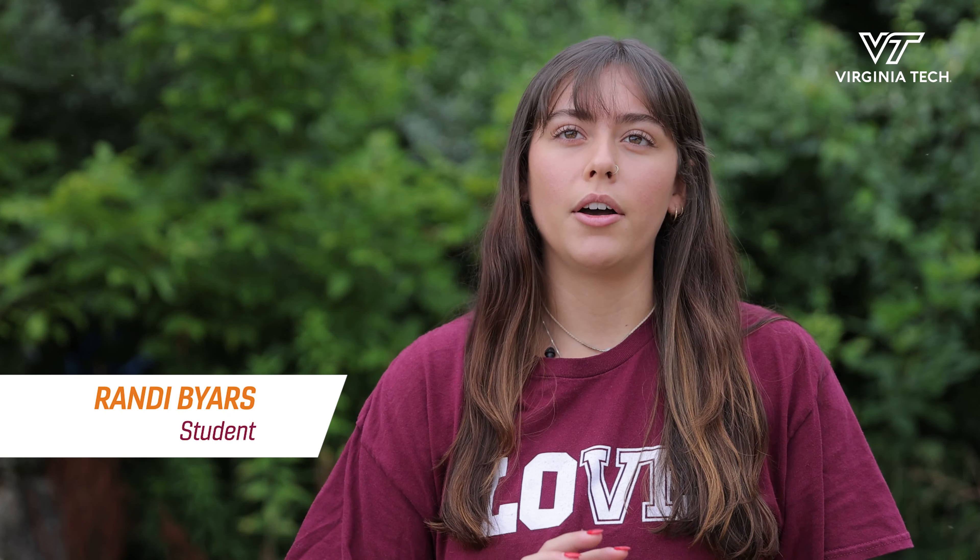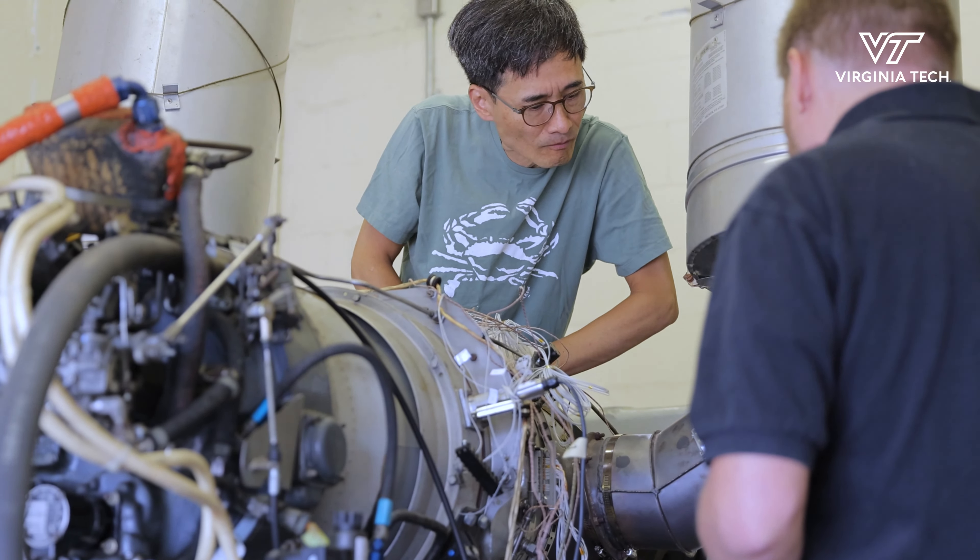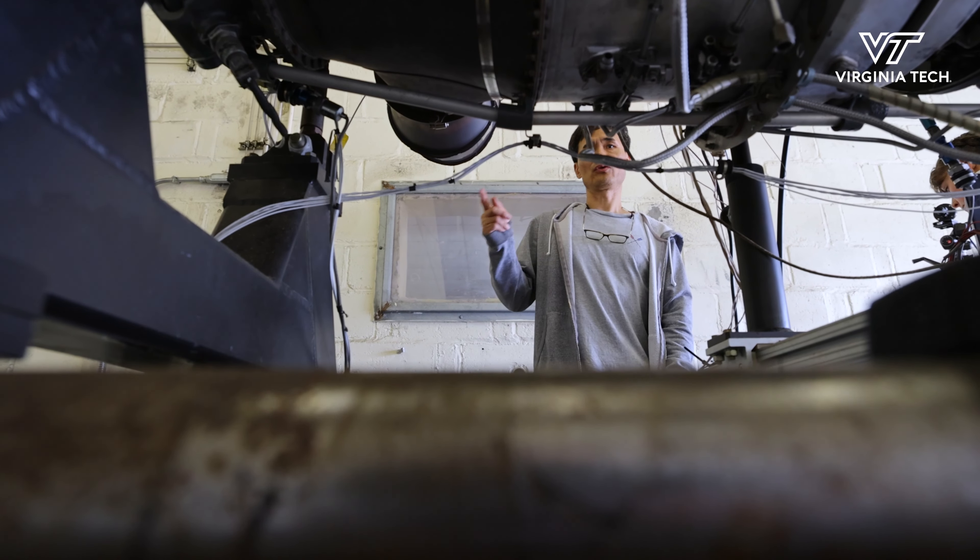This is part of the Advanced Propulsion Power Lab at Virginia Tech. It is one of the two sites that we have. It's used for different engine tests and it allows sponsors to come in and us to run ground tests on engines that kind of mock flight conditions. It's a very unique facility that allows us to test the limitations of these engines.